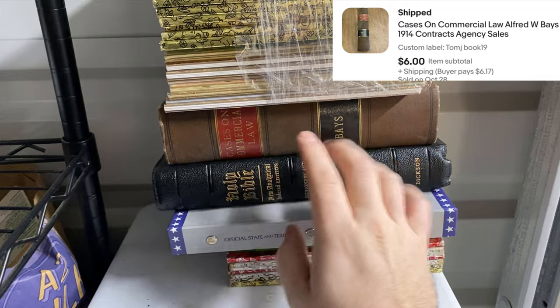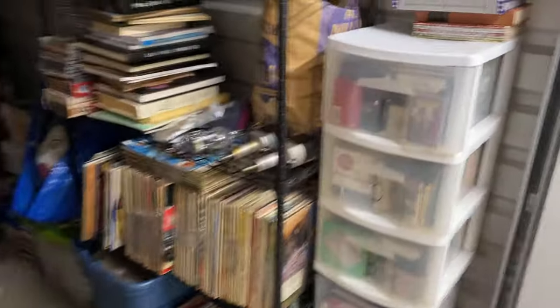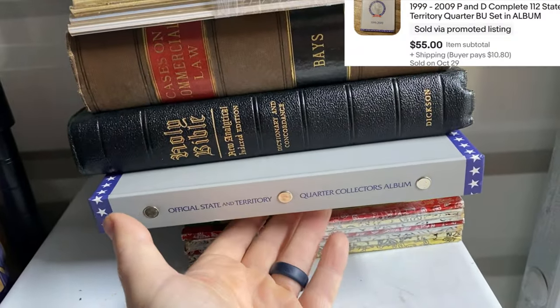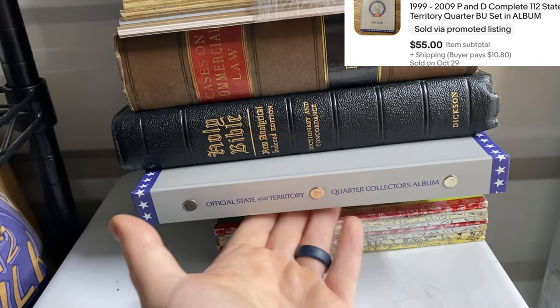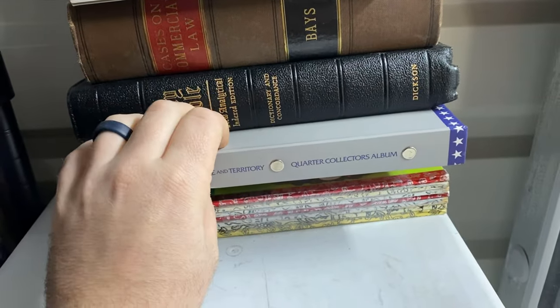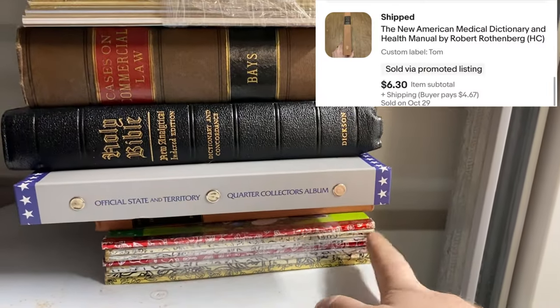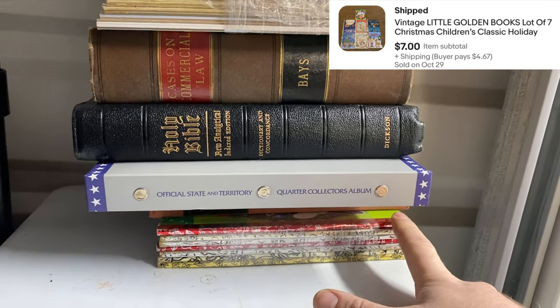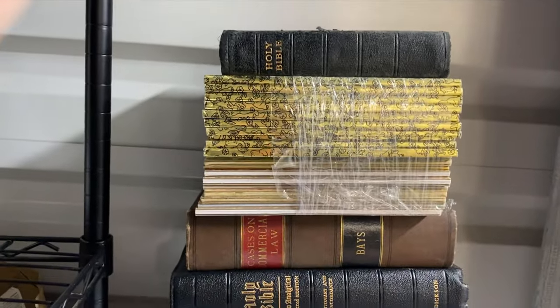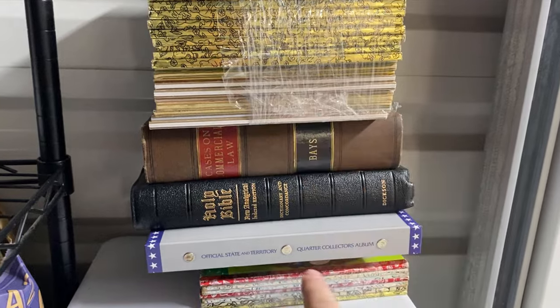We got Cases of commercial law by Bayes. Here's an old bible that did really good — this thing is in amazing condition. This is a quarter collector's album but it's completely full — there's like $20 in quarters in here and I sold it for like $50, so I turned $20 into $50. I found them like this, so very happy with that. Another book — it's like a medical dictionary. And last but not least we got some more Golden Books, these are all Christmas ones. I separate the Christmas ones, separate the Disney ones, and then everything else I put in a big lot. Went through all those probably about two weeks ago and I only have my Disney lot left — everything else is sold.